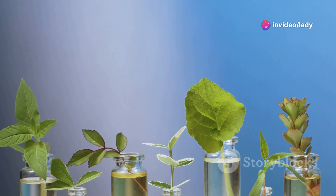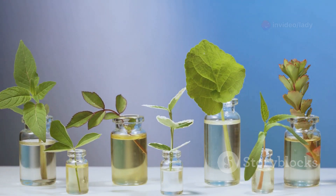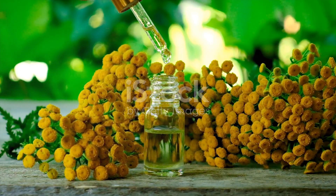And if you're dealing with a cut or scrape, oregano oil can be your go-to remedy. Its antiseptic properties help clean wounds and prevent infections.